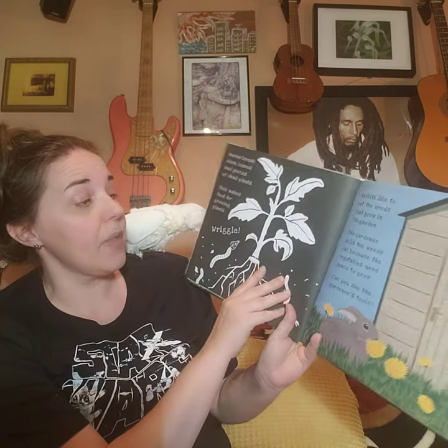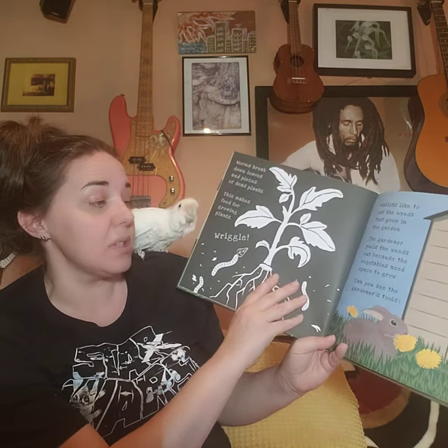Rabbits like to eat the weeds that grow in the garden. The gardener pulls the weeds out because the vegetables need space — they need space to grow. Because if they were really crowded, they wouldn't have room for their roots, they wouldn't have room for their leaves, they wouldn't have room to get the sun. And a plant's food is the sun. So food, water, shelter, space. I'm so glad I picked this book.